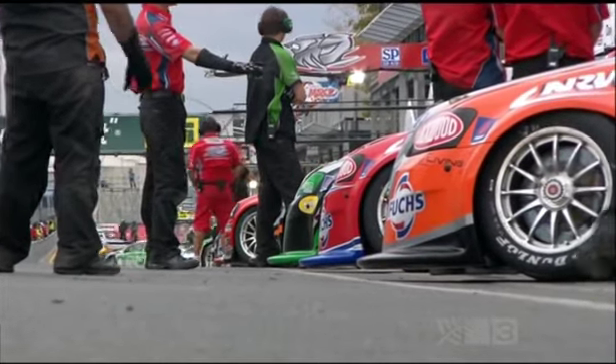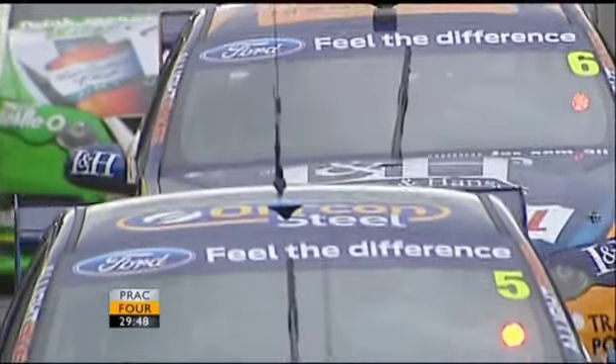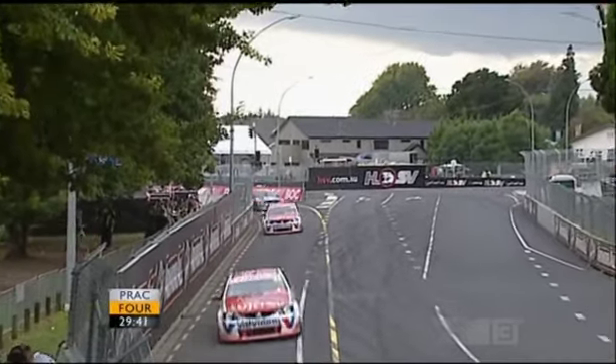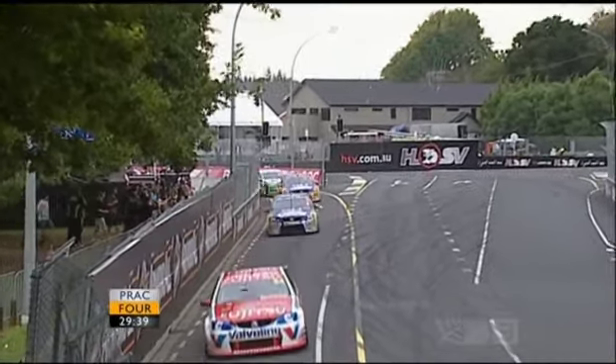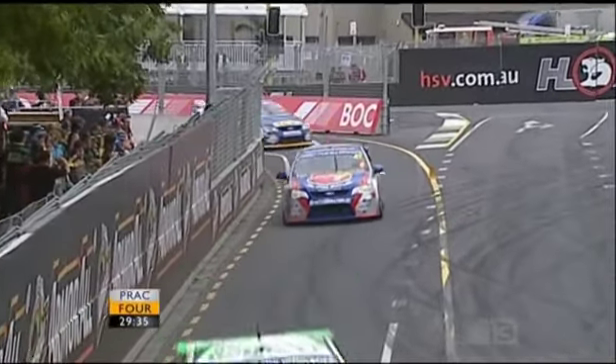30 minutes of practice remaining on day one of activity on the streets of Hamilton for the ITM 400, as 28 V8 Supercars depart the pit lane and garage area. Neil Crompton and Mark Scaife joining you, and we're very much looking forward to this. There is the threat of a little bit of weather in the background at the moment.